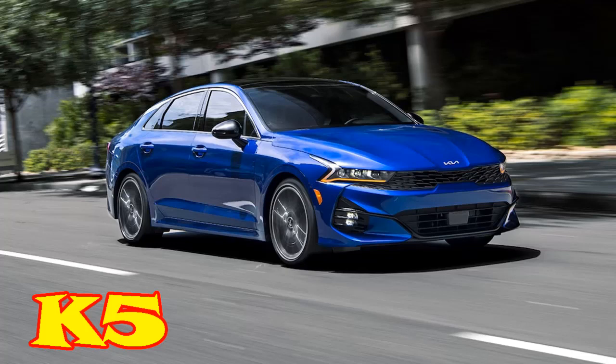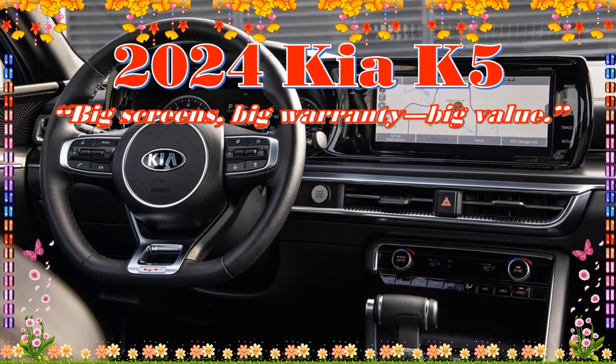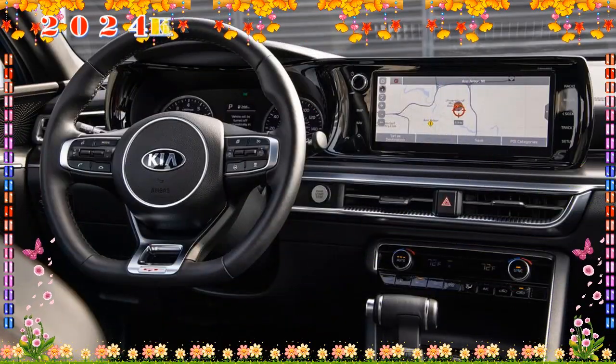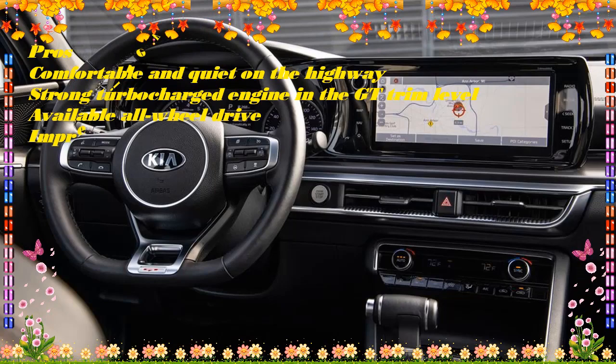2024 Kia K5: Choosing the Right Trim. If you're uninterested in an SUV or minivan but still need a roomy car with four doors, the 2024 Kia K5 should fit like a glove. A legitimate competitor for the class leaders like the Honda Accord and Toyota Camry, the 2024 Kia K5 boasts sleek styling and a modern interior that makes this midsize sedan feel a bit more youthful.